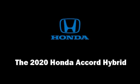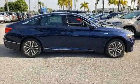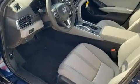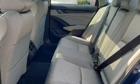Get excited about the 2020 Honda Accord Hybrid. This four-door, five-passenger sedan is waiting for you to take home. It features an automatic transmission, front-wheel drive, and a two-liter four-cylinder engine.